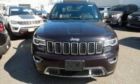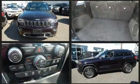Here's a great deal on a 2019 Jeep Grand Cherokee. It features four-wheel drive capabilities, a durable automatic transmission, and a refined six-cylinder engine.